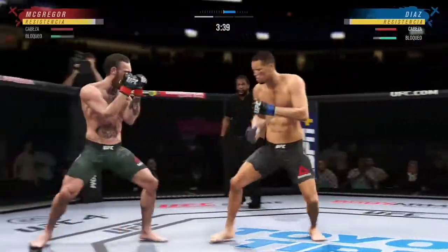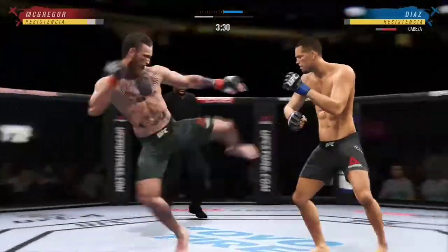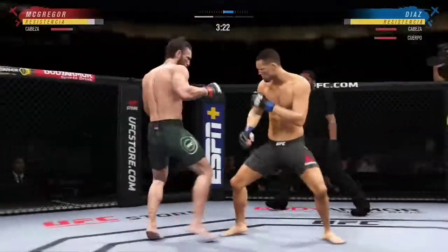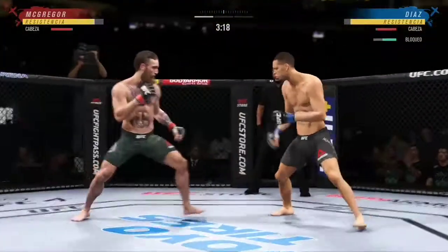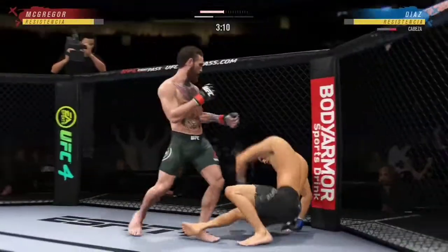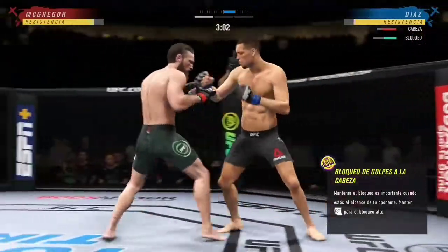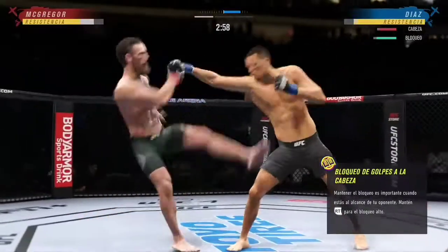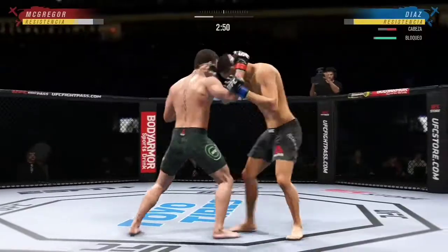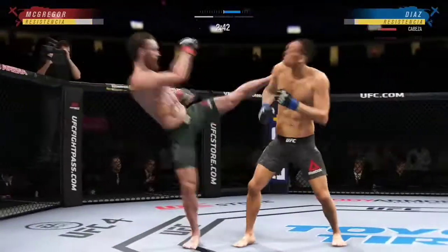McGregor's head kick — looked like that one was blocked. Massive head kick. Switching stances here. He's got him right here. McGregor advances and lands flush with the left hand. Lands that left hand. He's always looking to land that strike, and he does it again with this big kick.